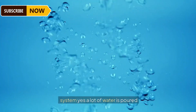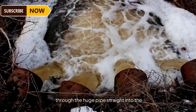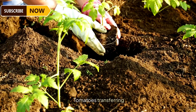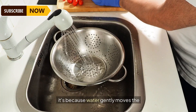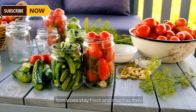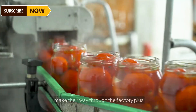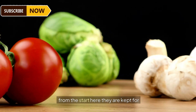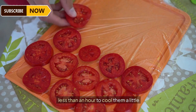A lot of water is poured through huge pipes straight into the containers for easy and bruise-free tomato transferring. Water gently moves the tomatoes towards dedicated areas without damaging them, keeping the tomatoes fresh and intact as they make their way through the factory. Plus, it helps rinse off any loose dirt right from the start. The tomatoes are kept for less than an hour to cool them slightly before running them through any process.